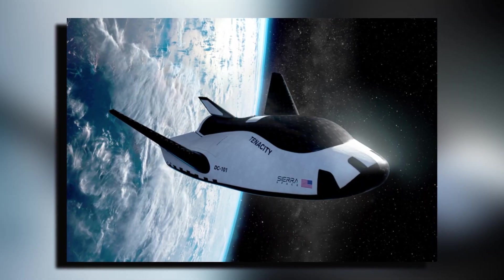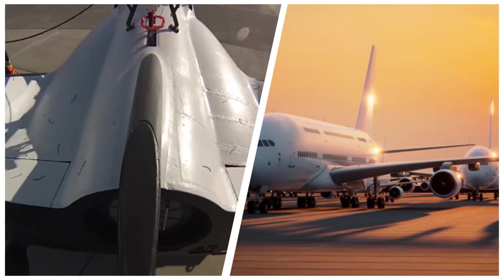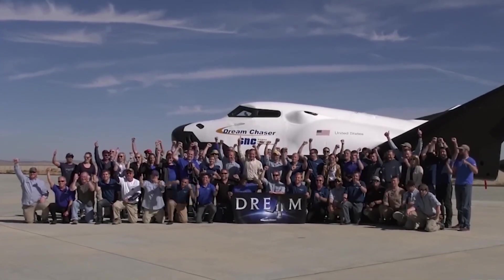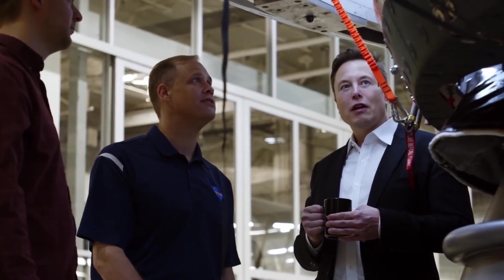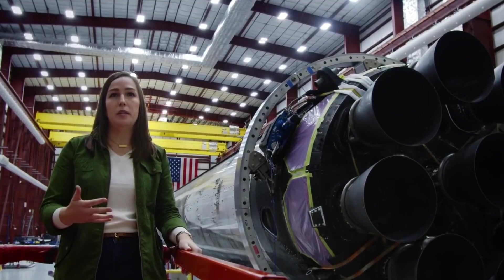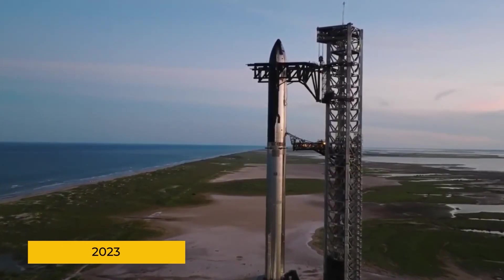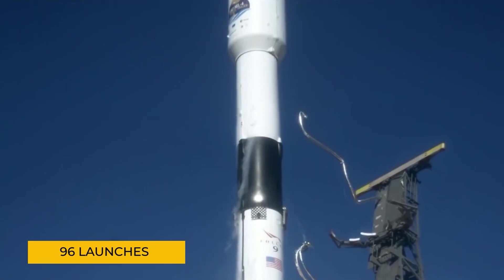Reusability in spaceflight isn't just a fancy concept — it's a revolution in the making. Imagine a world where spacecraft can be used again and again, just like commercial airplanes. Right now, SpaceX is leading the pack in rocket reusability. Their Falcon 9 rocket has made history with over 300 successful launches as of 2024. In fact, SpaceX dominated the launch market in 2023, accounting for more than 40 percent of all global rocket launches — a staggering 96 launches in a single year.